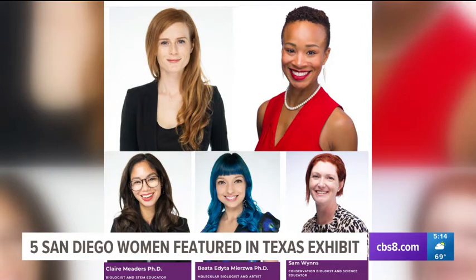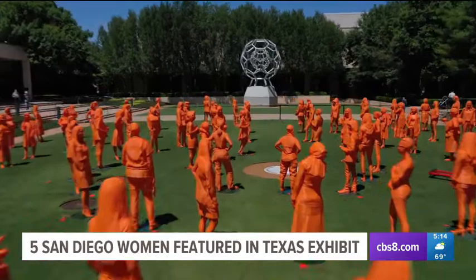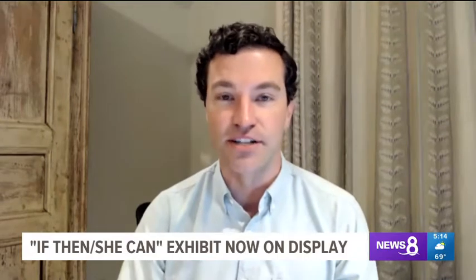Jasmine, along with five other San Diego women, have their own 3D printed statues placed at Dallas's popular North Park Center Mall in a new exhibit called If Then She Can. It stands for: if we support a woman in STEM, then she can change the world.